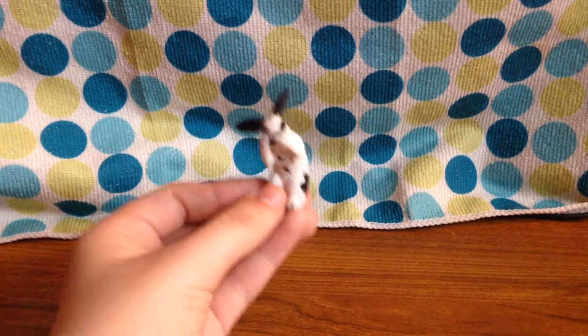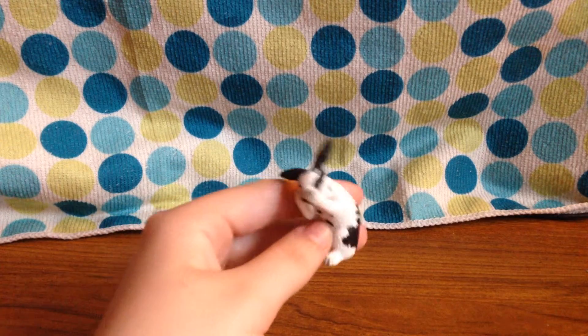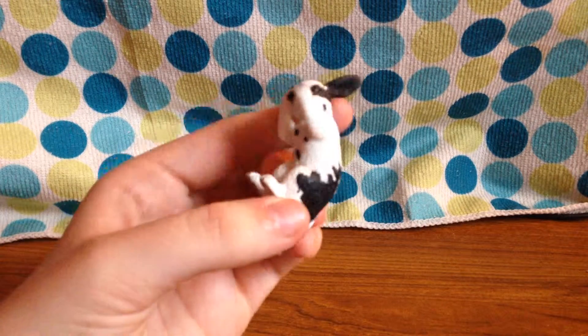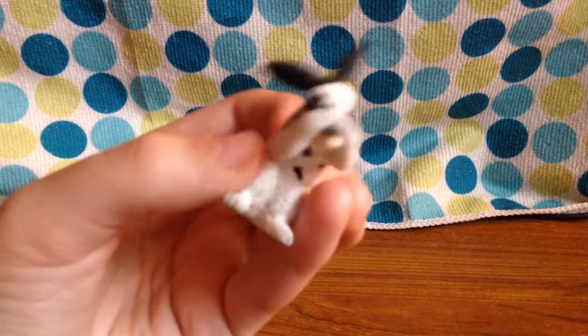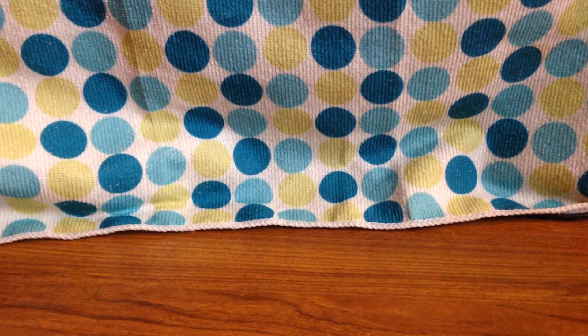Suggest to me whether it should be a boy or a girl and then suggest names. At the minute it looks like a Flop, but I'm not sure. Comment section — let's get a name for this rabbit. The best one I'll read out and that'll be their name. Yeah, it's a rabbit!